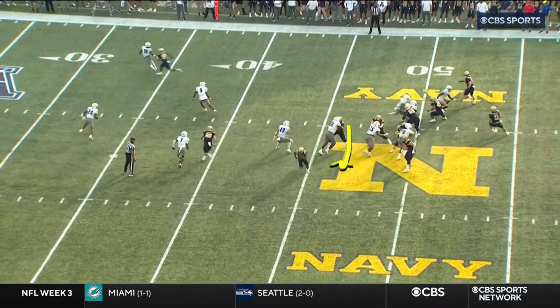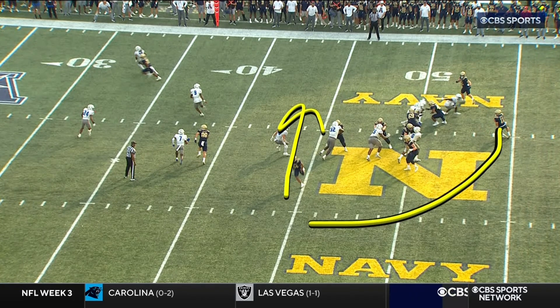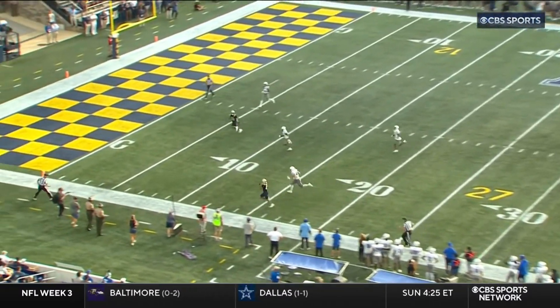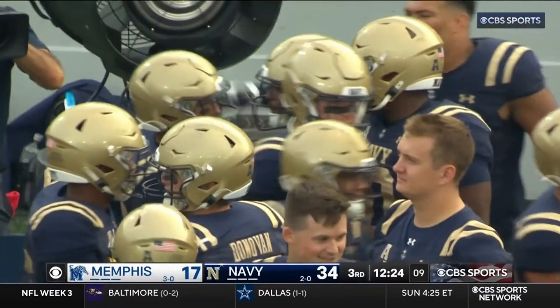They overloaded this way right then, they roll to the right and you've got the whole defense going this way. Now you're throwing back the opposite direction with Horvath wide open — great play design. These are the kinds of play designs you're seeing.